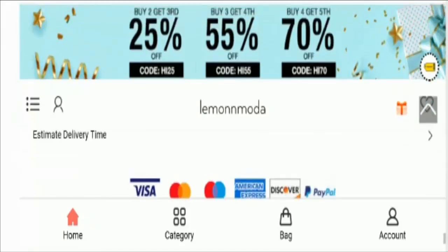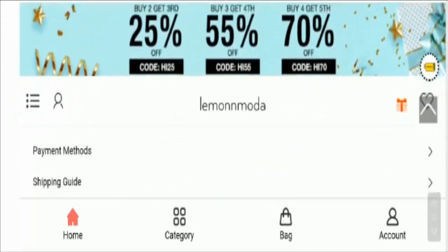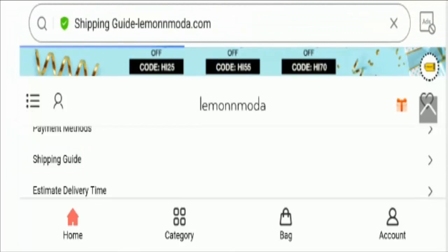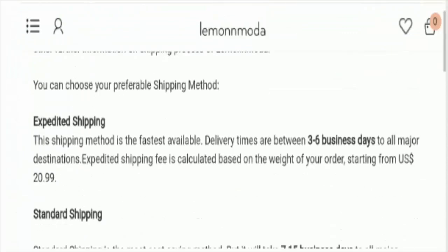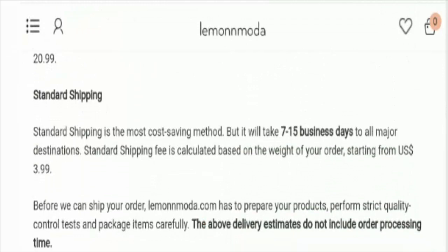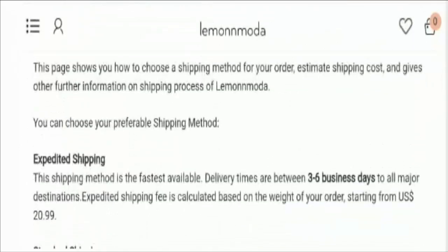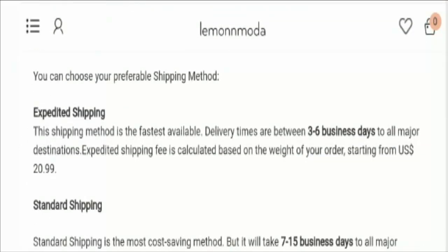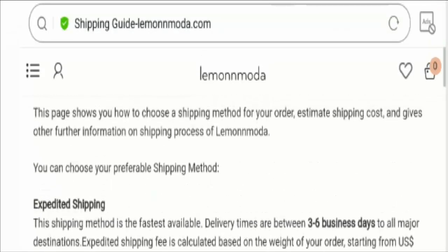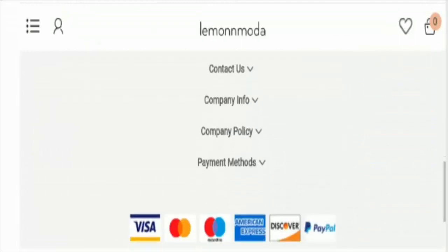Moving on to shipping policy. Here is the option of shipping guide. The standard shipping duration is 7 to 15 business days for all major destinations. And the expedited shipping is 3 to 6 business days to all major destinations. You can read the information for your knowledge and convenience.